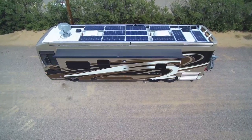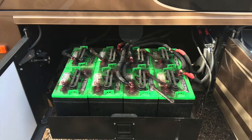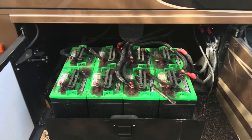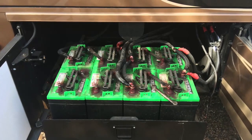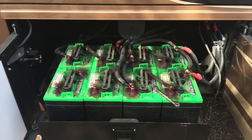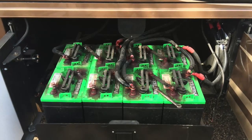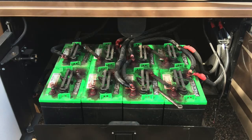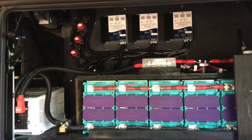Picture number four shows more of an angle view to see that the panels are flush with the system. Picture number five shows the original batteries. This is an all-electric coach, so the original batteries are flooded batteries — a lot of weight. You're looking at 80 pounds times eight batteries, which is 800 amp hours, 400 usable, of flooded batteries.